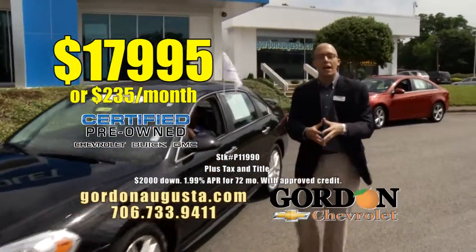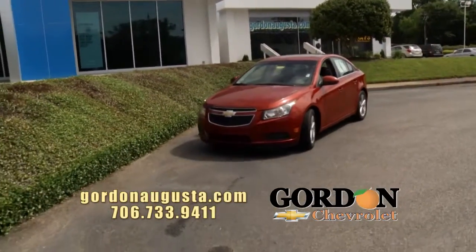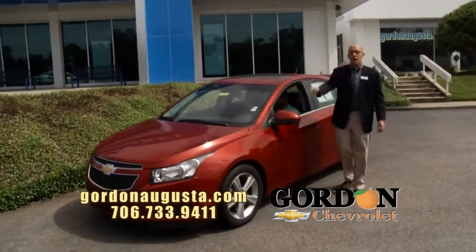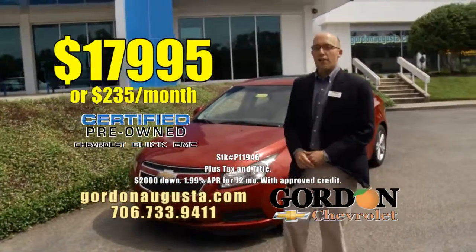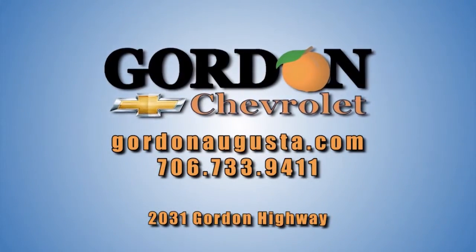Last one to show you: 2013 certified Chevy Cruze, not just any Cruze — it's a 1.4 liter turbocharged 2LT Cruze. Leather, power moonroof, alloy wheels. It's slick looking, the color is right and the price is right: $17,995 or $235 a month. Jump on GordonAugusta.com and come see us.